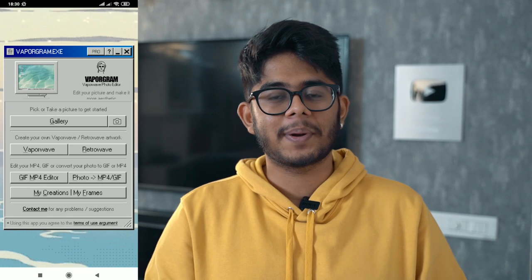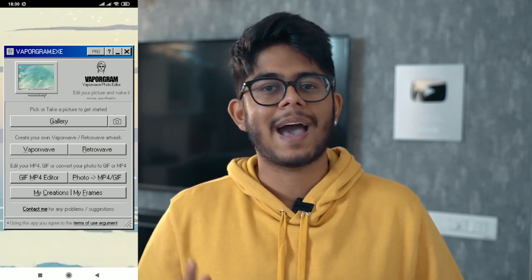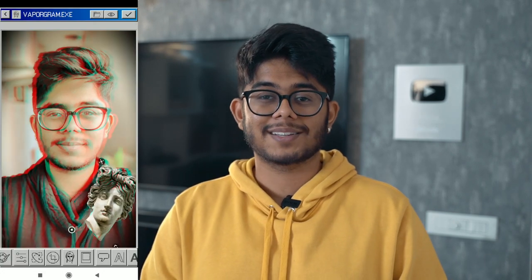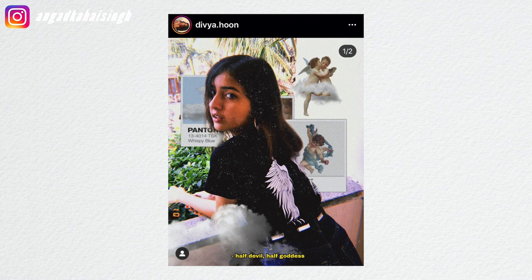App number 7 is called Vaporgram. Vaporgram allows you to create Vaporwave retro style images. What you will love instantly is the interface — it looks like old Windows computers. Everything in this app is retro. You have seen a lot of Instagram posts edited this way. Vaporgram has a lot of filters, frames, and options, and if you have time you can make a lot of cool photos.